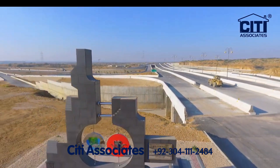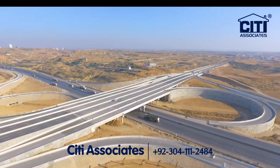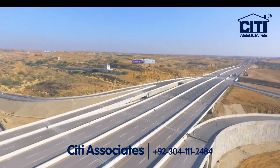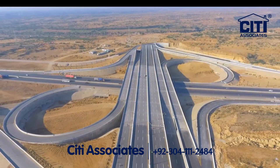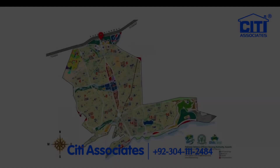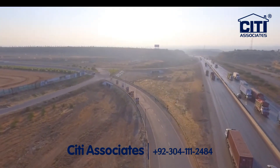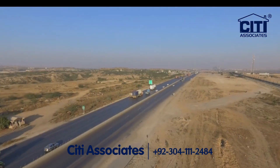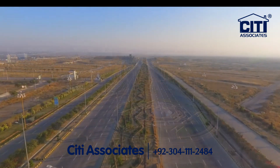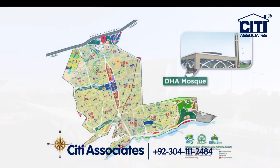DHA City Karachi — a hassle-free connection between DCK South and North. The towering main gate of DCK South on M9 welcomes travellers from Hyderabad and those coming from Idhi Village Interchange. Well-planned and widely spread roads take visitors to the modernly constructed DCK administration block and Jamia Masjid.